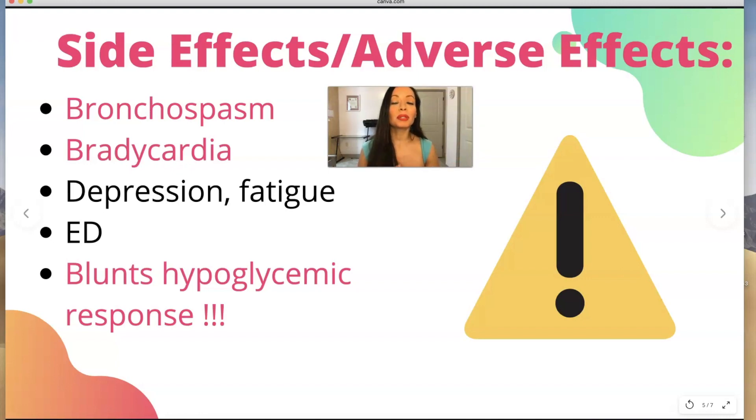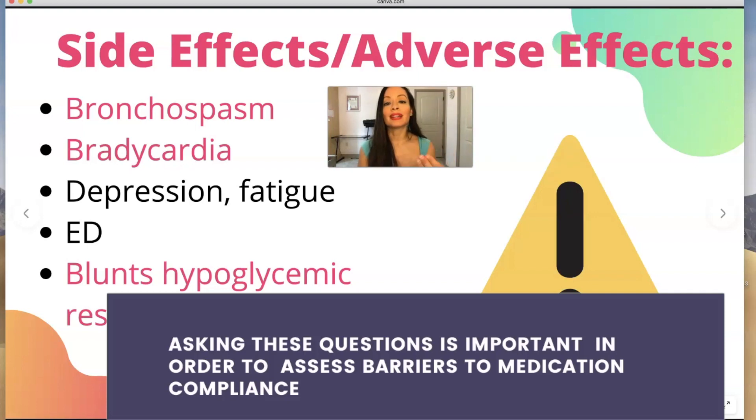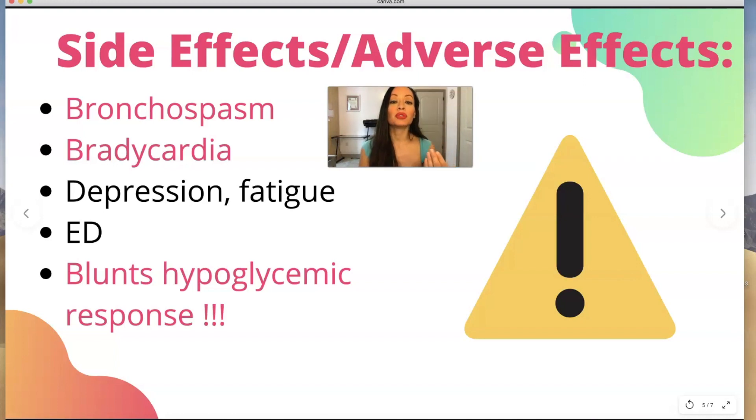Beta blockers should really not be used in someone that has depression or fatigue — it tends to exacerbate depression. ED here means erectile dysfunction, so it means men can't get an erection. You always want to assess whether it's because they can't get an erection or whether it's a lack of desire. A lot of SSRIs — the selective serotonin reuptake inhibitors for depression — will decrease libido. With beta blockers, it causes erectile dysfunction, so maybe they still have a desire to have sex but are unable to have an erection.